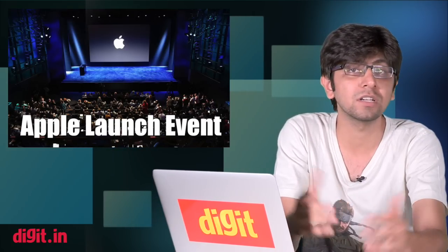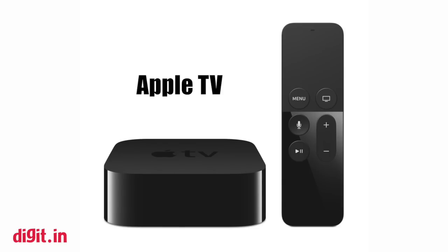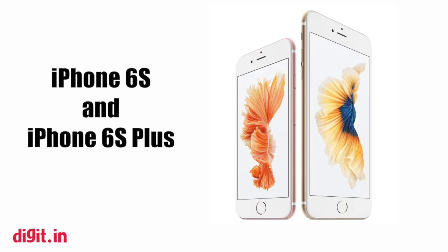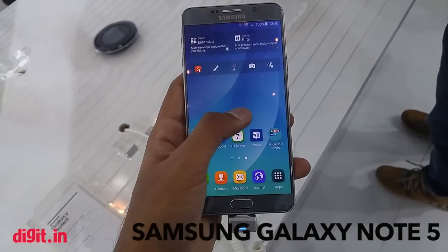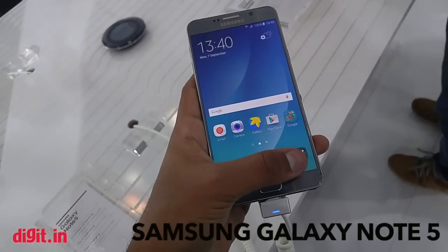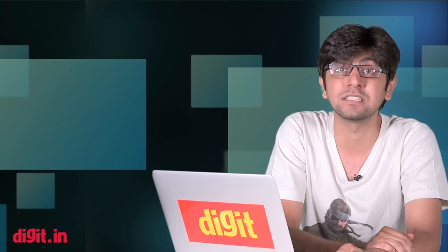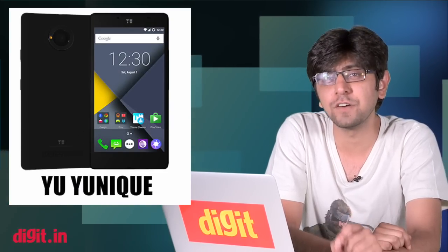The biggest story this week: Apple launched and refreshed a lot of products — a great refresh for the Apple TV, the iPad Pro which was rumored is finally a reality, and of course the iPhone 6S and iPhone 6S Plus. In other news, Samsung announced the launch of the Galaxy Note 5 in India.